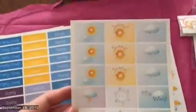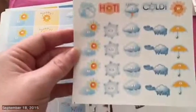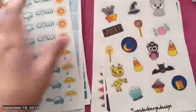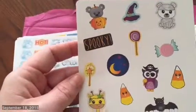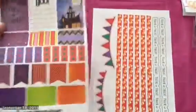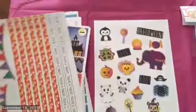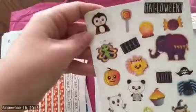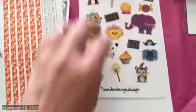This is the second page, and this is the third page. And then I ordered a Halloween set, which is just so cute — I cannot wait to use these. Very adorable. And that is what I got from Vandenberg Design.